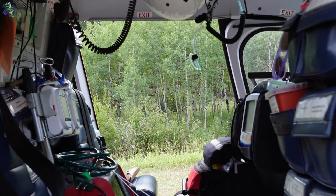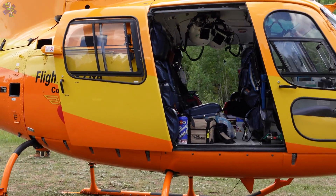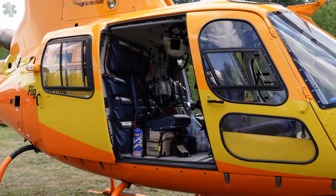What's up, everybody? Welcome back to the Dr. Medic channel. We're just going to do a really quick review here on this really awesome A-Star 350B3 from Colorado's Flight for Life that I saw out at the Crash and Learn conference last month. Super cool stuff. Stick around, we'll take a look.